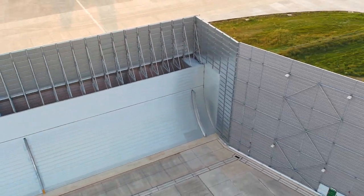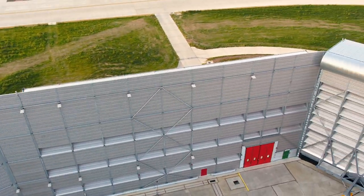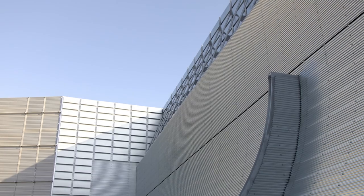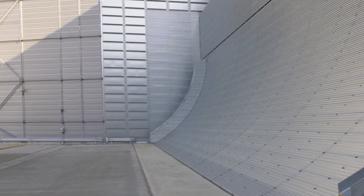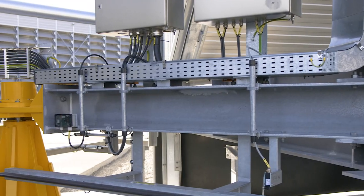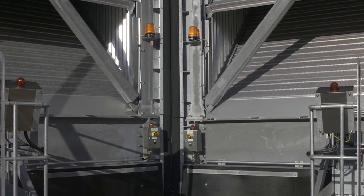Each door weighs approximately 200 tons and is electrically driven. A metal blast deflector is also present at the rear of the enclosure to smoothly direct propulsion air efflux upwards and prevent turbulent air recirculation back into the test volume.